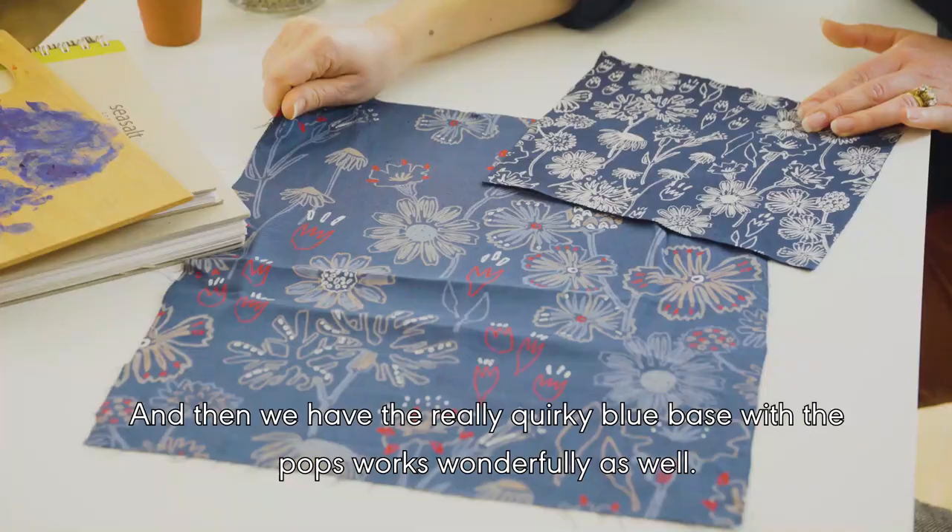Yeah, I love it with these pops of red — they're really unexpected, aren't they?